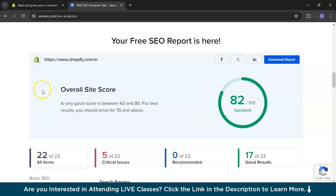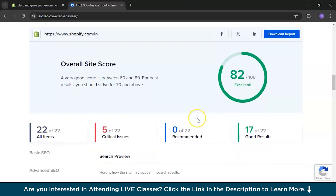It will first show the overall site score — that is how your website is doing overall. It's 82 out of 100, which is good. A very good score is between 60 to 80, and for best results you should strive for 70 and above, so 82 is already excellent. The audit has been broken down into five critical issues, zero recommendations, and good results.